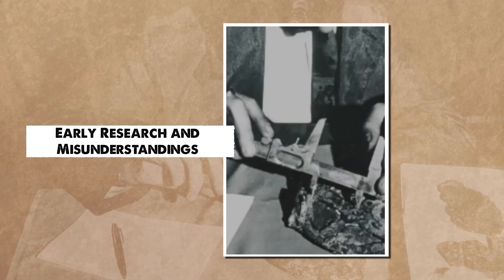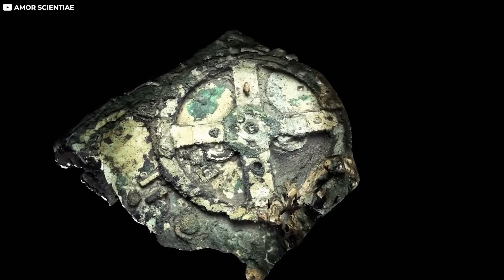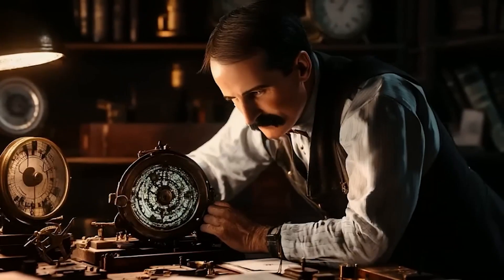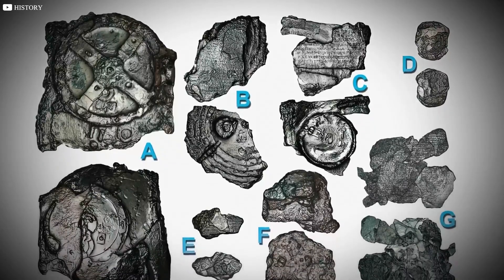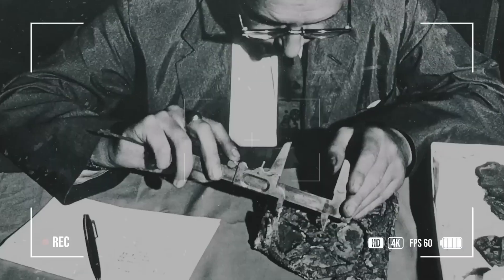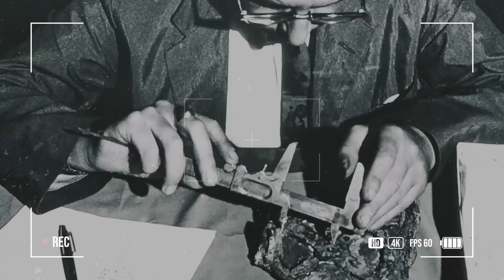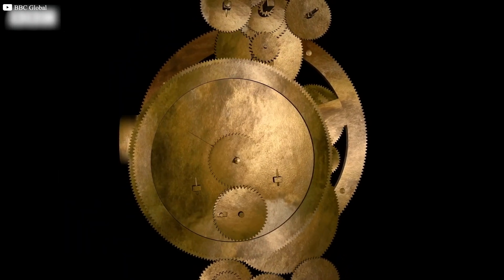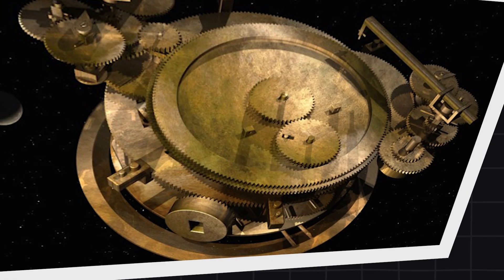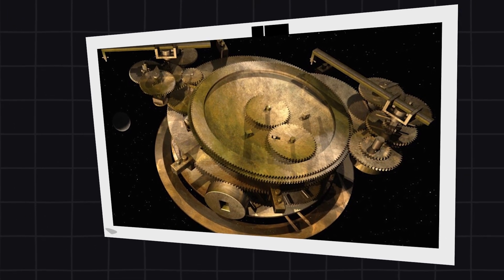The first person to truly look closer at the corroded bronze was Greek archaeologist Valerio Stais. As he studied the broken fragments, he noticed something incredible: visible teeth on what looked like ancient gears. To Stais, it was obvious this wasn't just art or decoration — it was a machine. But the idea was almost too strange to accept, as no mechanical devices with moving gears were known from ancient times.